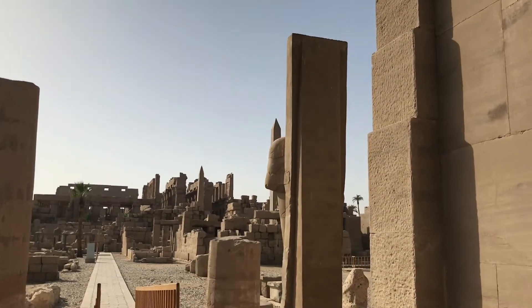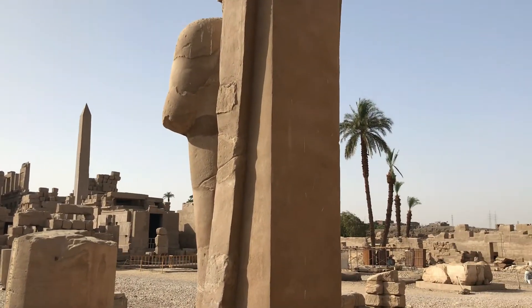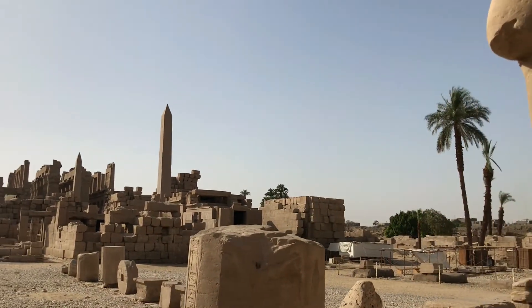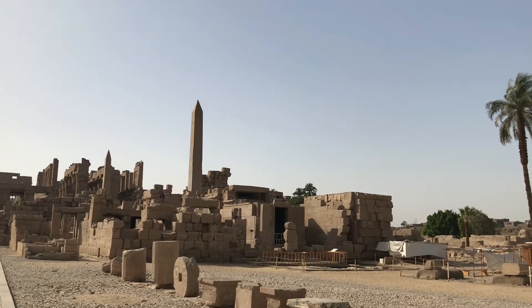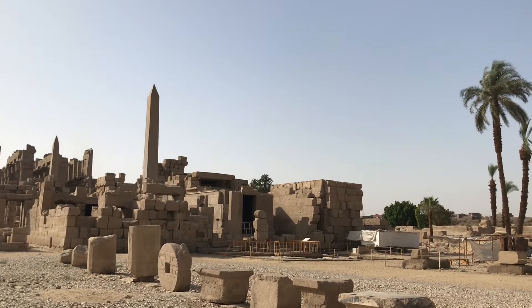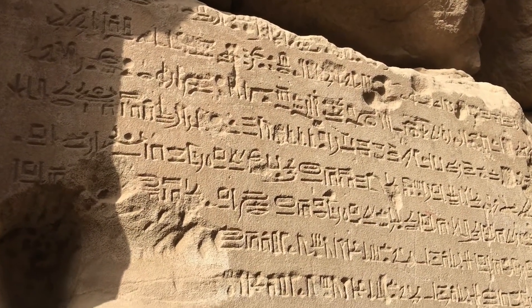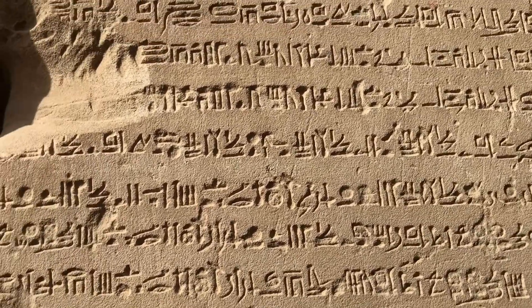The place is virtually deserted. Just look at it. The whole courtyard — nobody here.